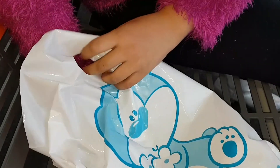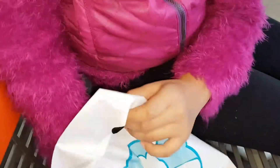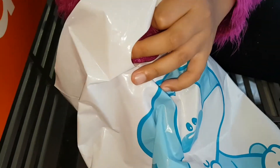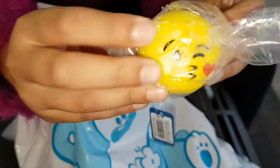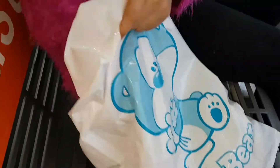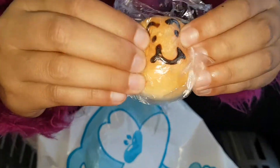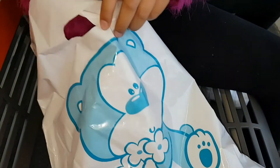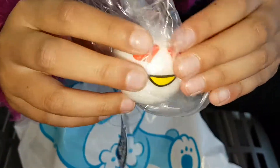Today I got some new squishies from Morning Glory and I'm gonna show you today. The first squishy I'm gonna pull out is a kissing face emoji squishy and it's really soft. Next, I got an emoticon squishy and it's really soft as well.